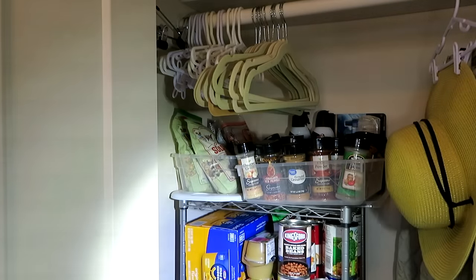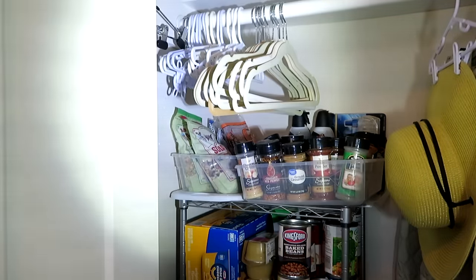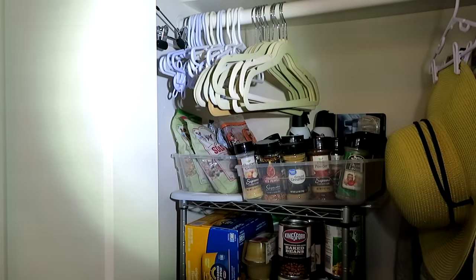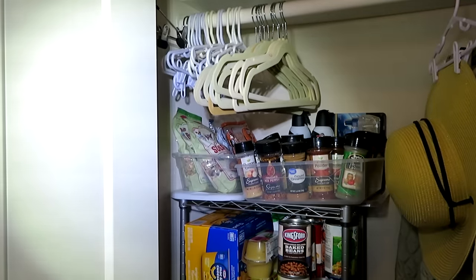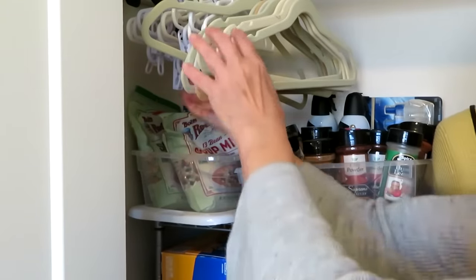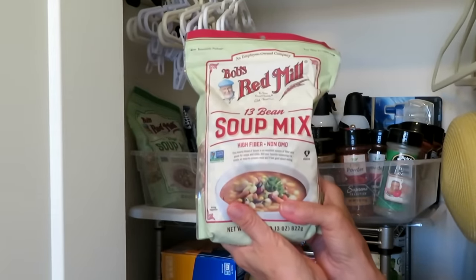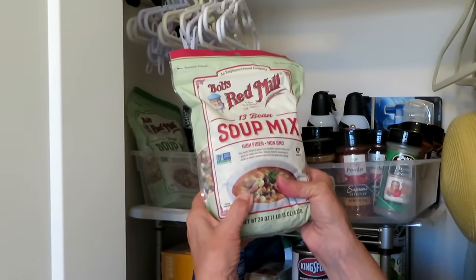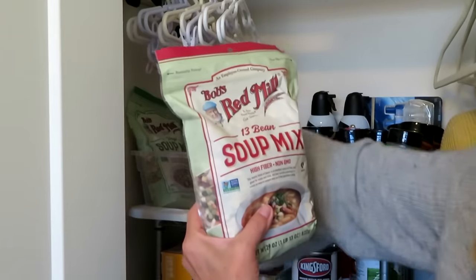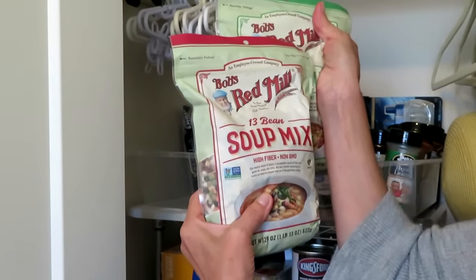Below that we have a nice metal rack that fits in here nicely and allows you to store all kinds of things in a small space — and it still leaves room for extra hangers. On the top shelf there's a plastic bin with some Bob's Red Mill soup mixes. These are very good and will last longer if you put them into a jar. They're delicious, nutritious, high fiber, and non-GMO, with two different varieties.